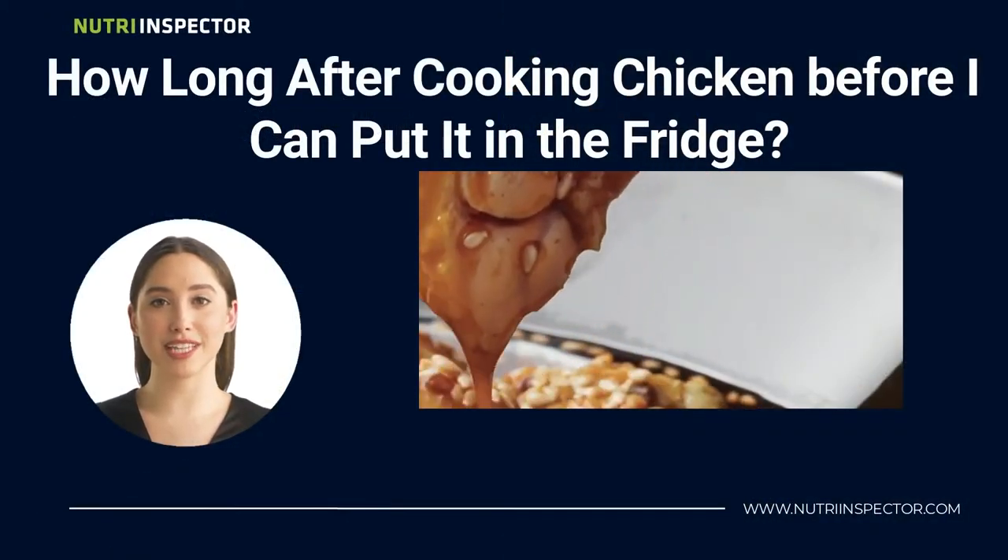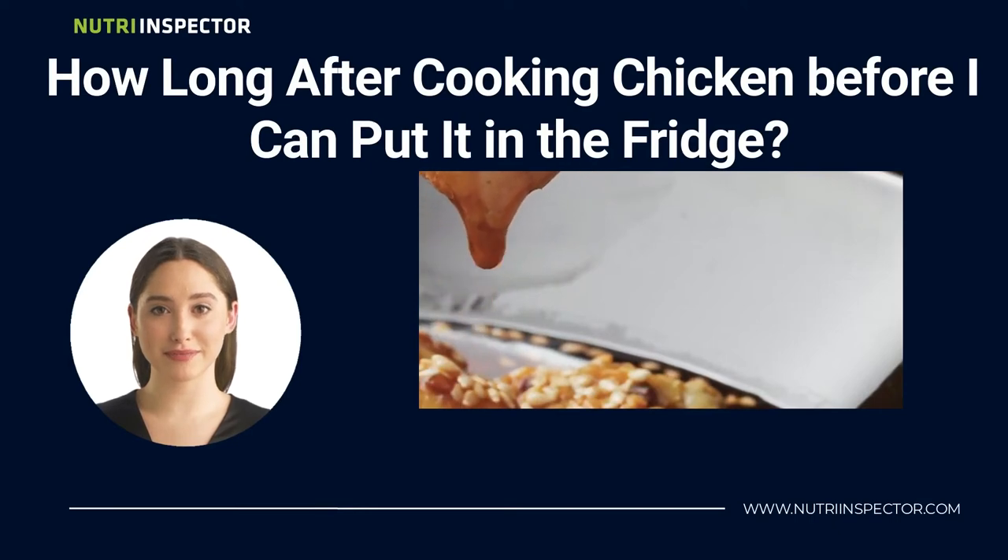But how long after cooking chicken before you can put it in the fridge? Well, the rule of thumb with cooked chicken is to allow it to cool down for about two hours. After two hours, you can then transfer it to the refrigerator.